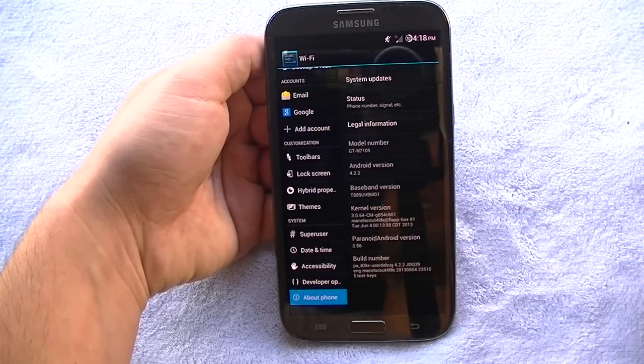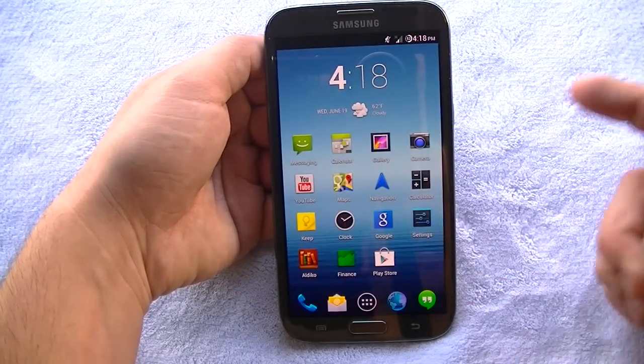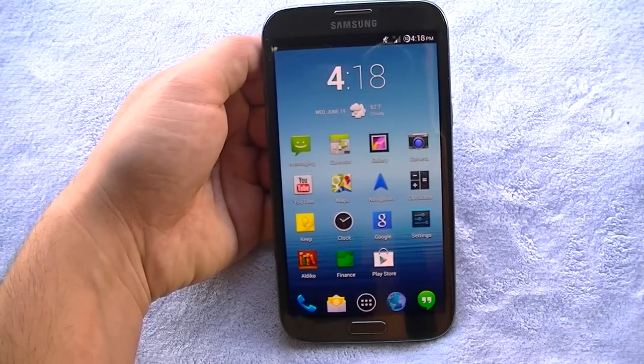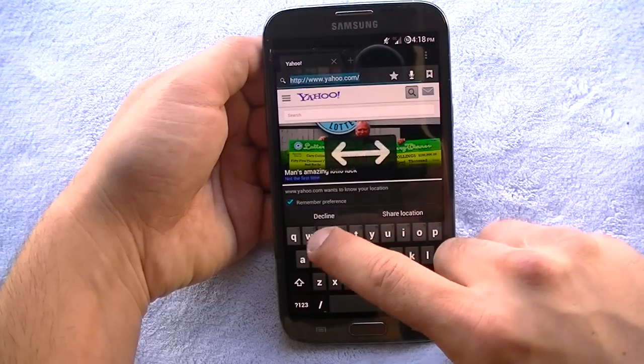There might be a newer build out, but this is as stable as it gets. I've had no force closes, no GPS issues, everything locks in fine, Wi-Fi is perfect, and the network on this has been quite fast.